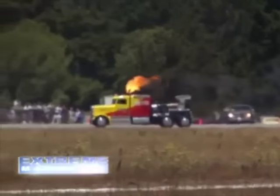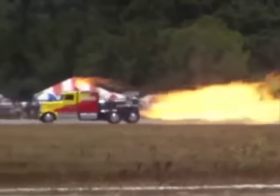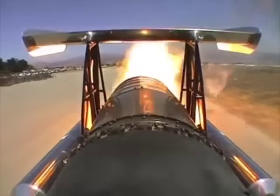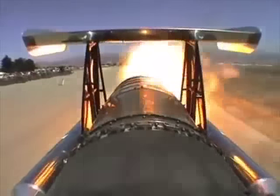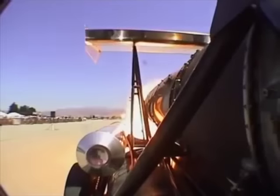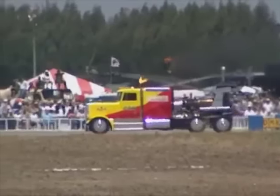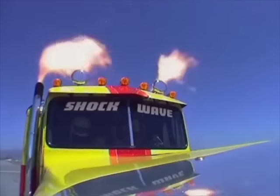But the fastest truck in the world is the Shockwave. This truck is powered by three Pratt & Whitney J48 jet engines, producing an incredible 36,000 horsepower. At full thrust, they develop four times more power than an F-14 jet fighter.